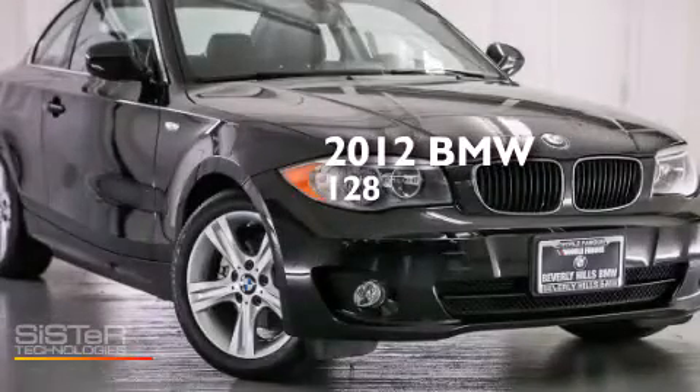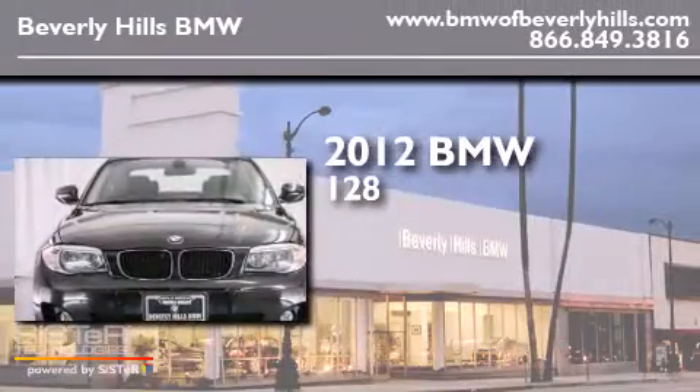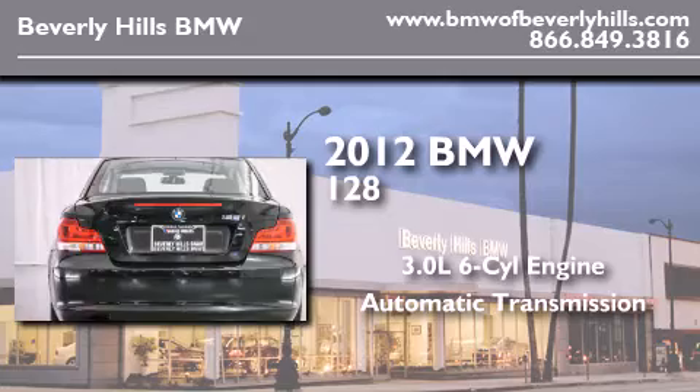This is a certified pre-owned 2012 BMW 128. It features a 3.0-liter six-cylinder engine and an automatic transmission.